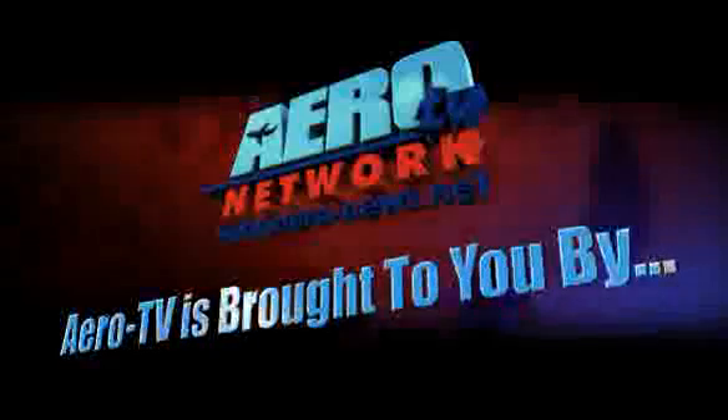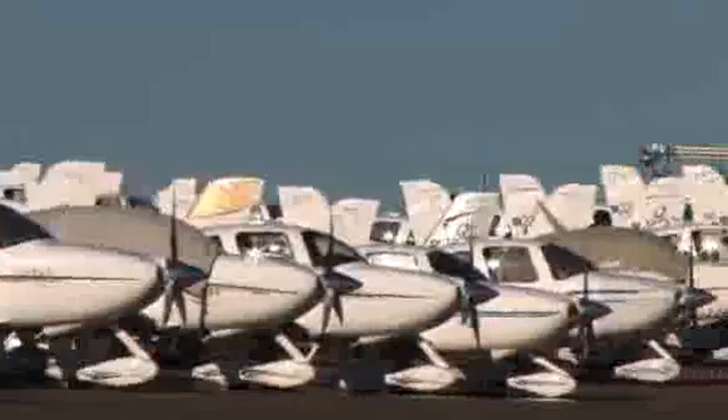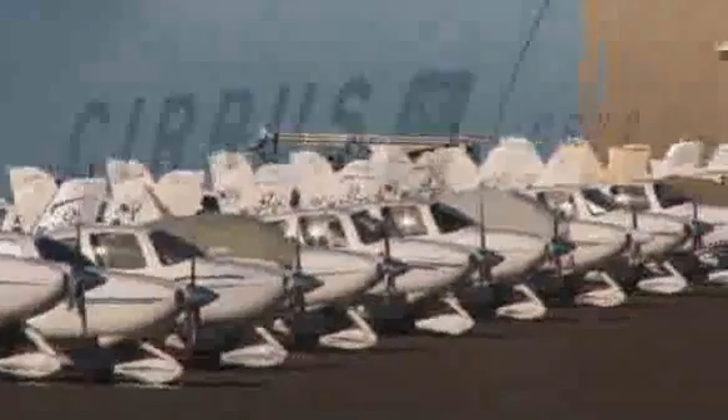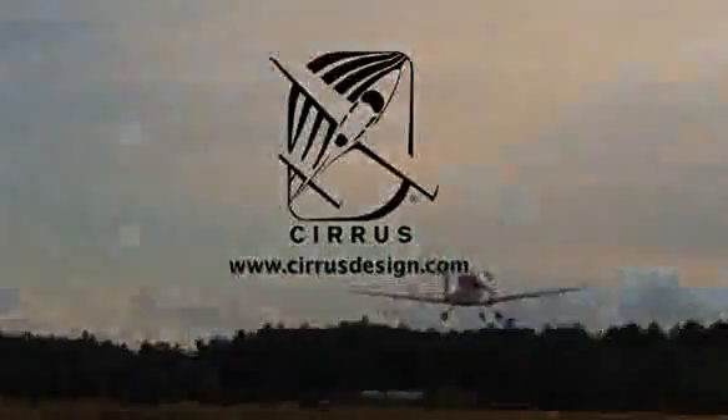Aero TV is brought to you by Cirrus. Cirrus aircraft have always been easy to fly, now they're easier than ever to buy. A complete line of ownership programs gives you everything you need to purchase, trade, finance, lease, insure, and warranty your Cirrus. There's even an ownership program for non-pilots. The Cirrus Access Pilot can teach you how to fly or fly the plane for you. Find out more at www.cirrusdesign.com. Cirrus, with a love of flying. Now, back to Aero TV.